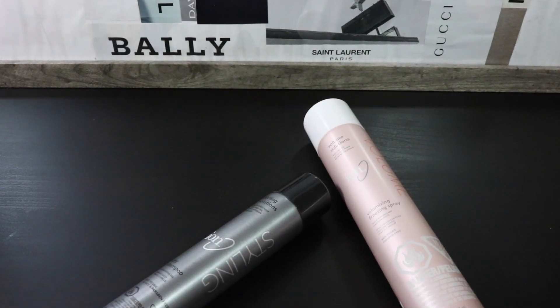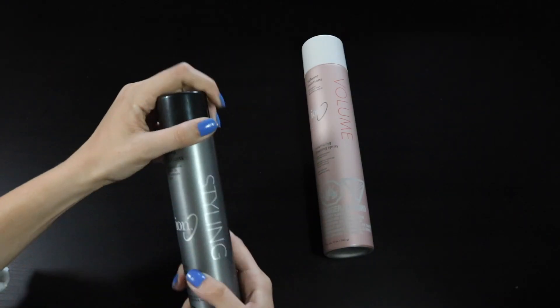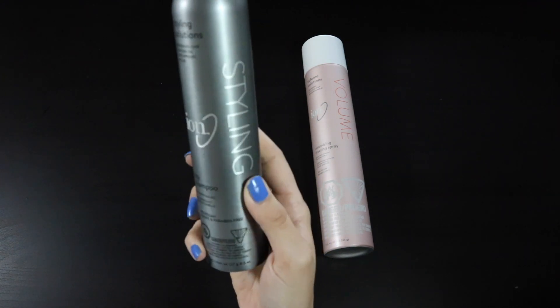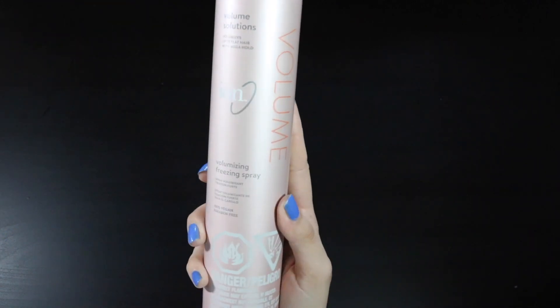Moving on to hair care. I have both of these products that are from Ion, which I got at Sally's Beauty Supply. First up we have a dry shampoo which literally saves your life — I mean what dry shampoo doesn't? And then next up I have this Volumizing Freezing Spray which will work wonders for you.